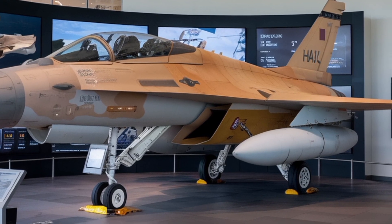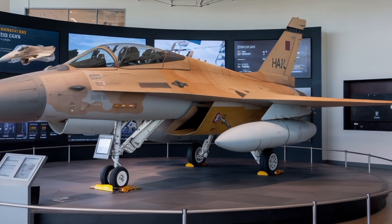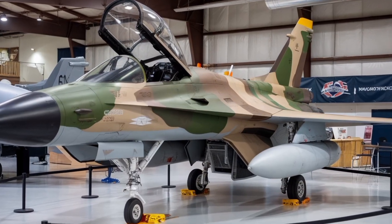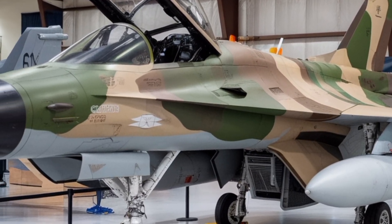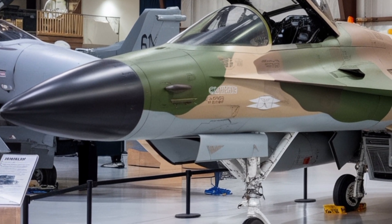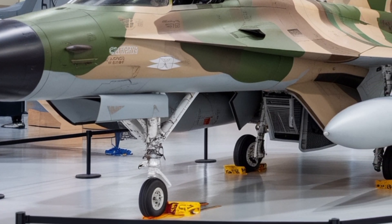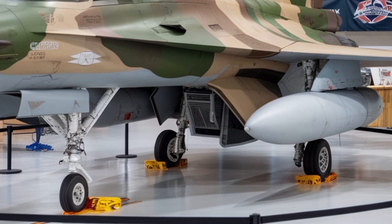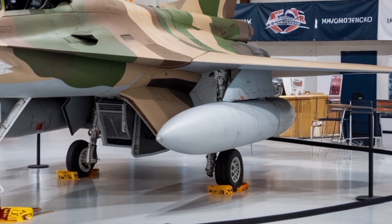Compared to the earlier Tejas, the MK2 will have a larger airframe. Estimates put its length at about 14.6 meters and wingspan around 8.5 meters, giving more internal fuel, more structural strength, and room for extra systems. Many sources say its maximum takeoff weight will be in the ballpark of 17,500 kilograms — 17.5 tons — making it a medium-weight fighter class.